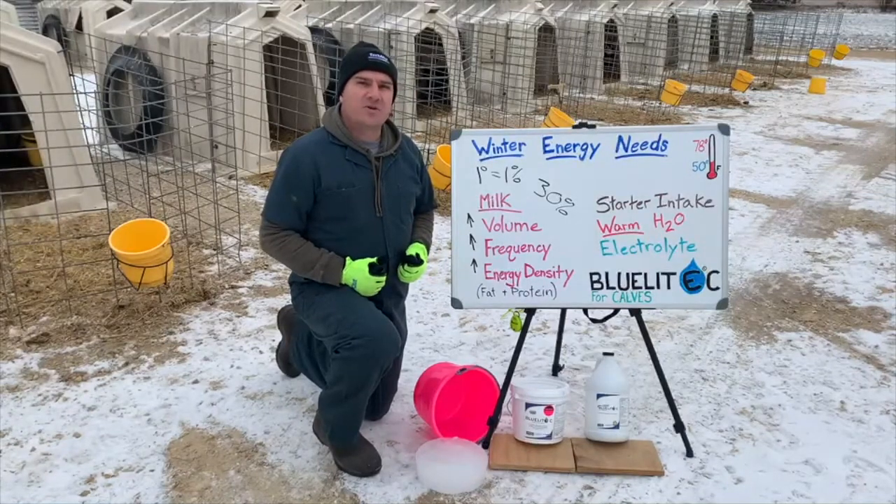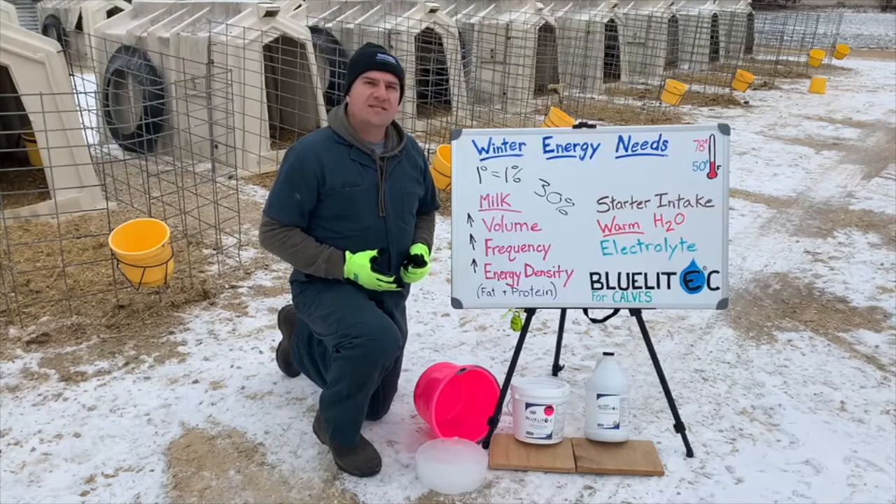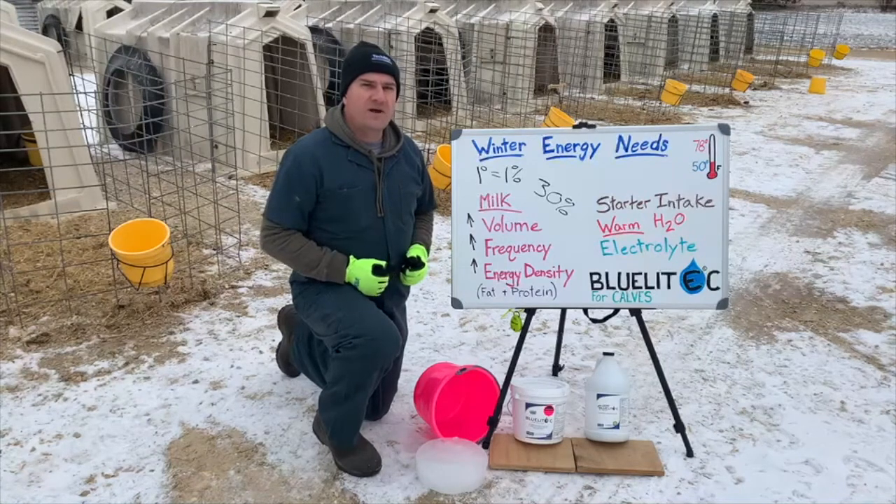That is why it is important to keep the starter grain fresh. Water intake will also drive starter intake, so it is a good idea to feed warm water right away after the milk feeding.